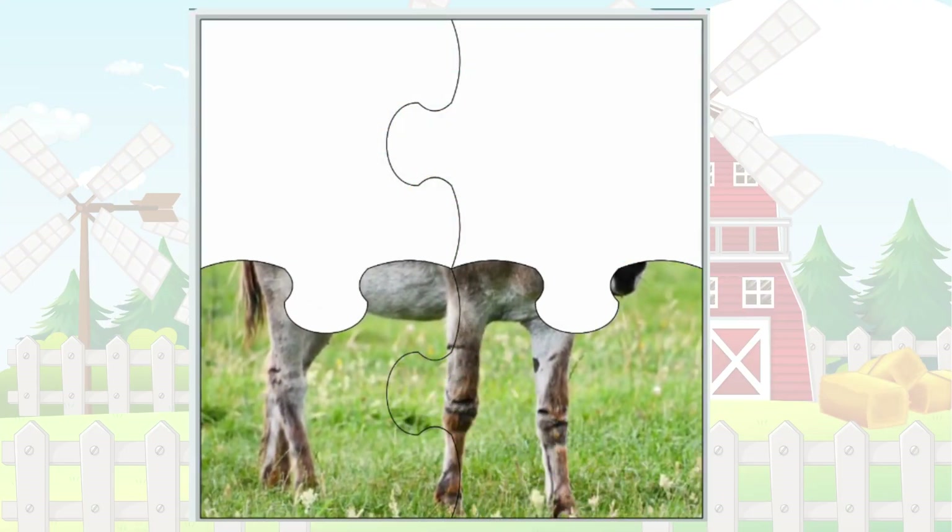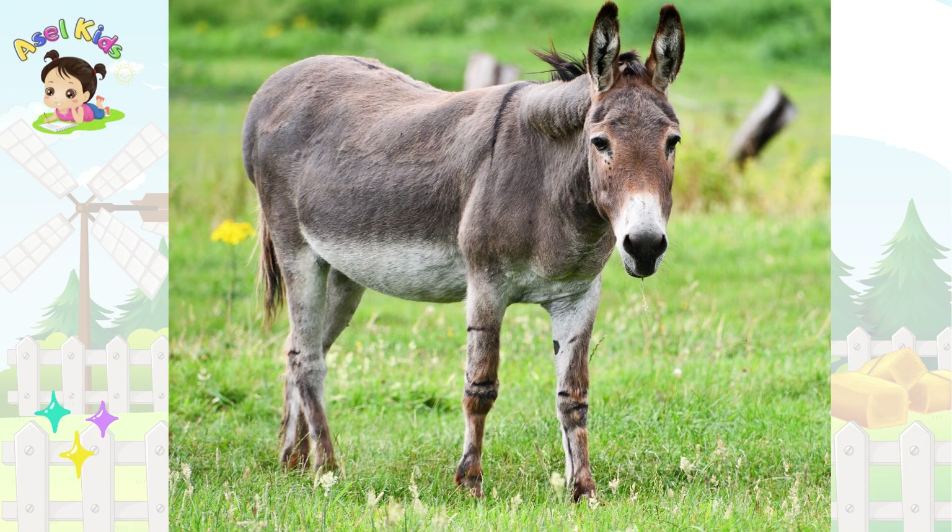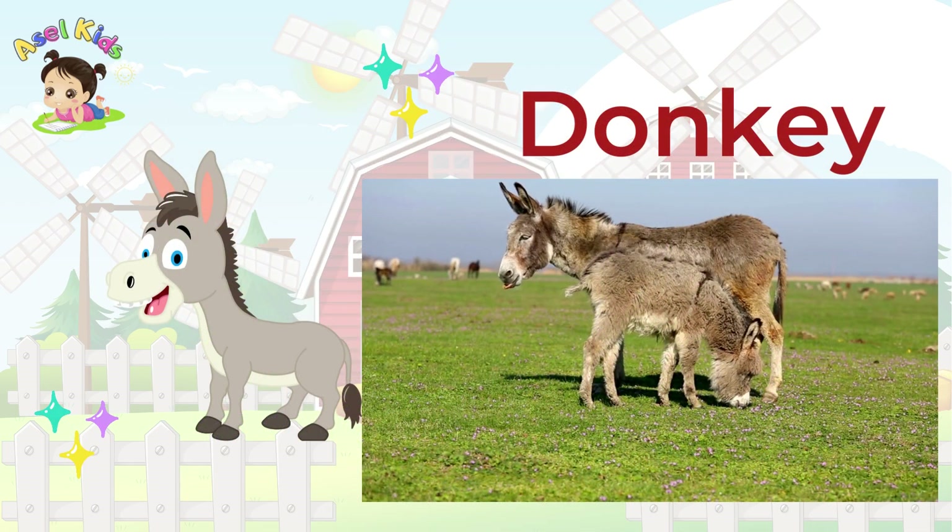Hold on to your hats because our next puzzle is about the gentle and hard-working Donkey!